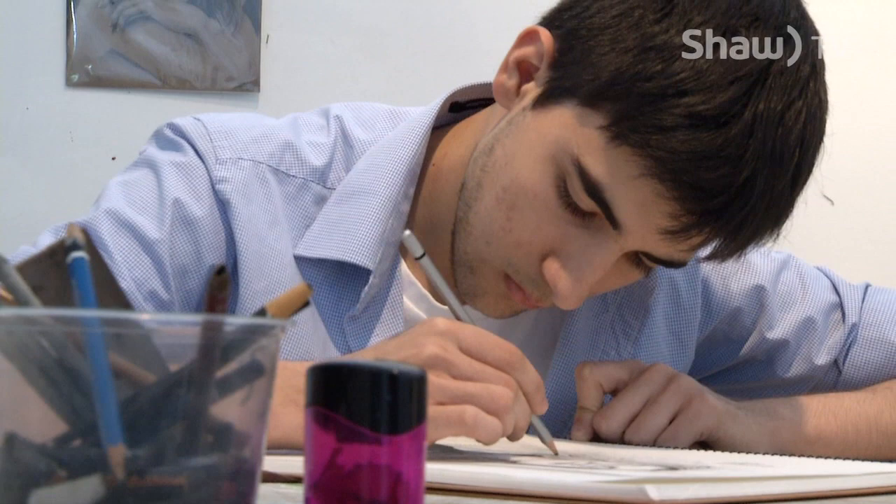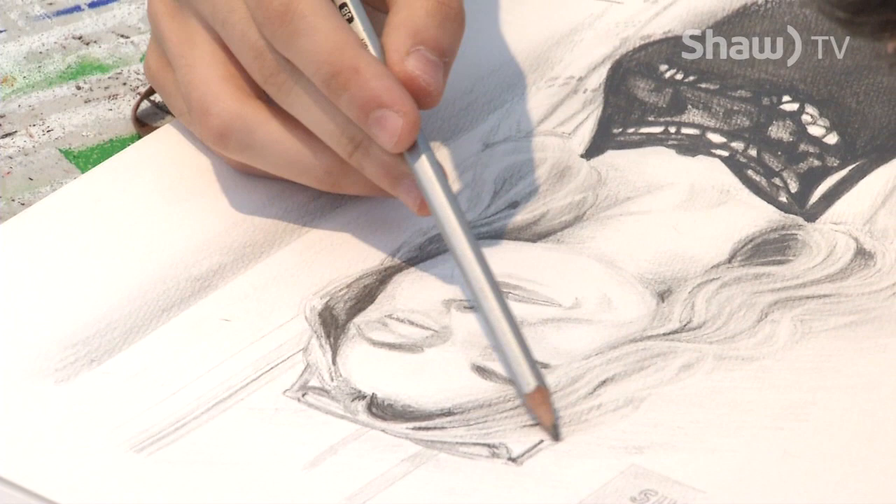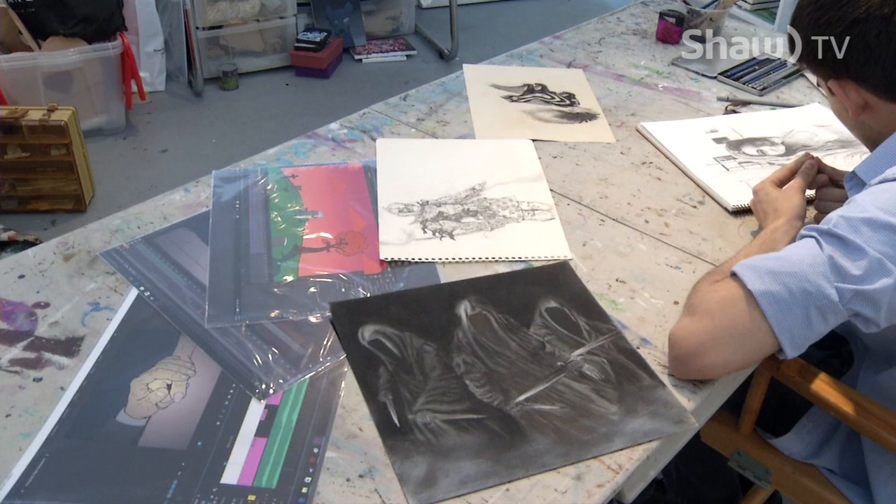Graduating from Vernon's senior secondary last year, his works have grown from simple pencil drawings to the use of charcoal, pastels, chalk, acrylic, oil, and even digital animation.